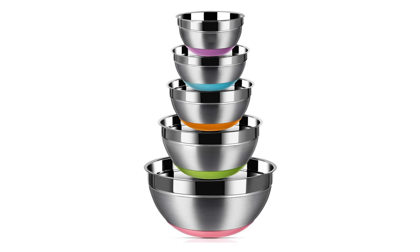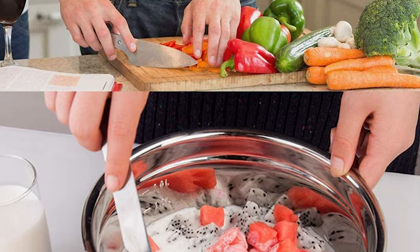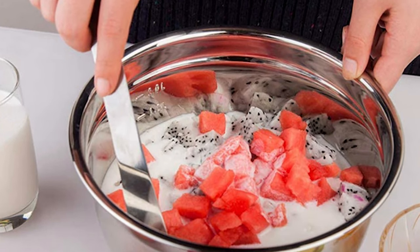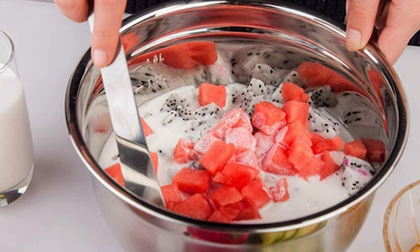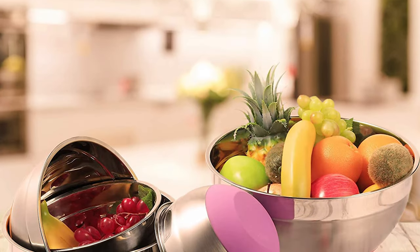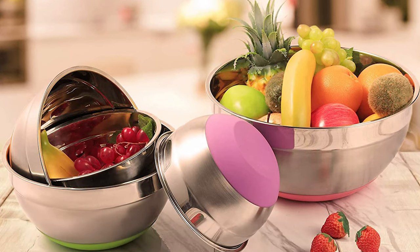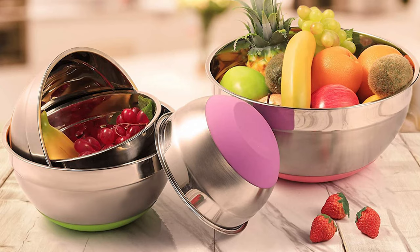These mixing bowls are made of premium stainless steel, resist dents, and are rust-proof, with a mirror finish inside and a brushed finish outside. The full set sizes are 1.5, 2, 2.5, 3.5, and 7 quarts. It comes with five different size bowls that can be stacked and stored for easy storage and carry.